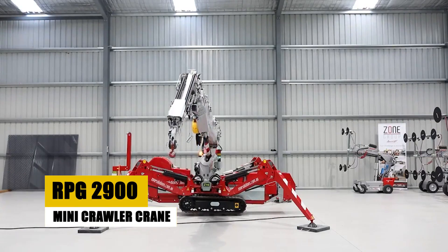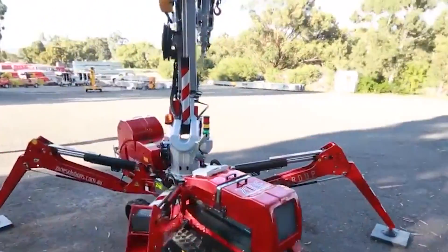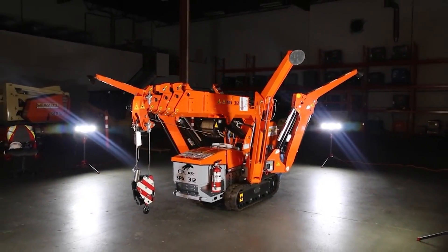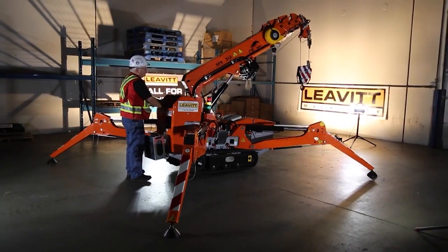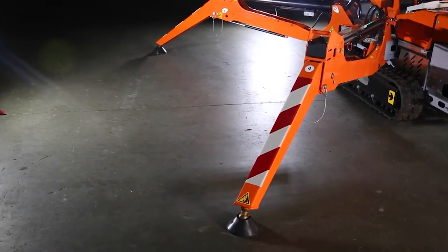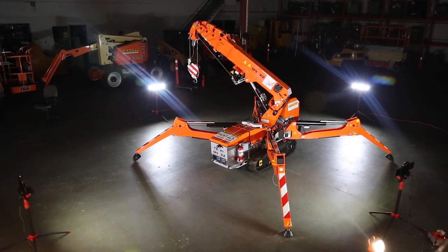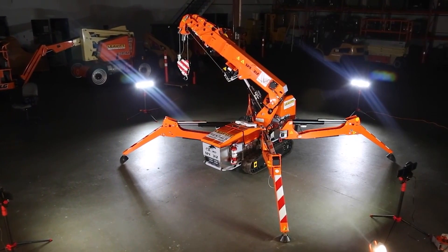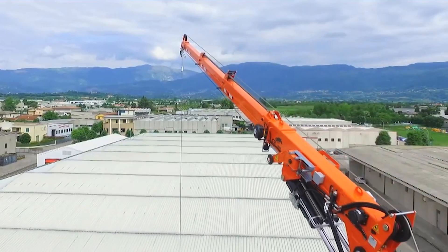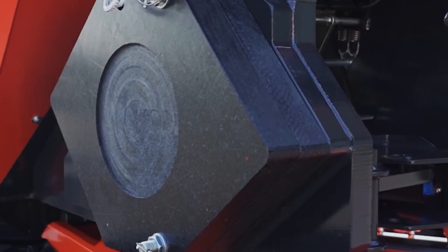Finally, the RPG-2900 Mini Crawler Crane — a compact powerhouse — makes its appearance. This mini crane is a prime example of strength and versatility in a small package. Its ability to maneuver and lift heavy loads in tight spaces is unmatched. Watch as the RPG-2900 showcases its agility and lifting capacity, proving that size does not compromise capability. This mini crawler crane is an essential tool for construction sites where space is limited but performance cannot be compromised. Witness the RPG-2900 as it takes on heavy lifting tasks with ease and precision — a true testament to its engineering excellence.